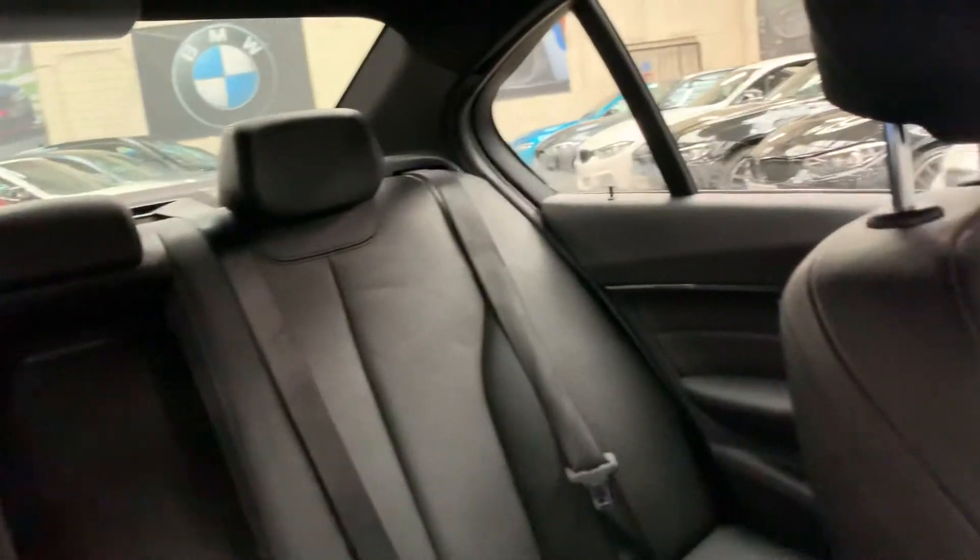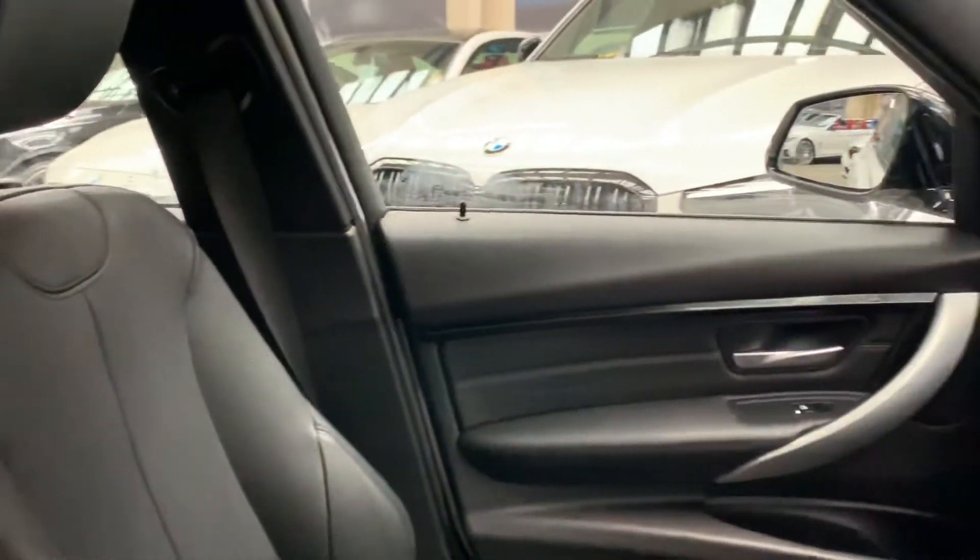Really nice tidy car. HP and PCP available up to 60 months. You can apply on our website and quote yourself.